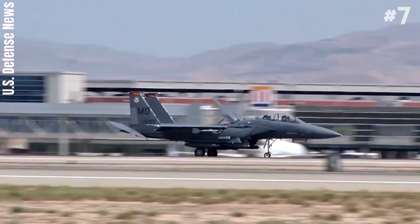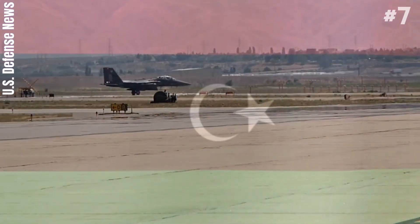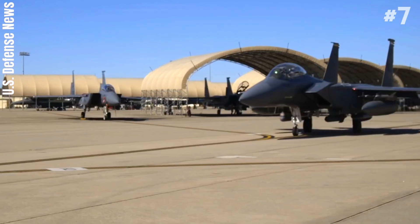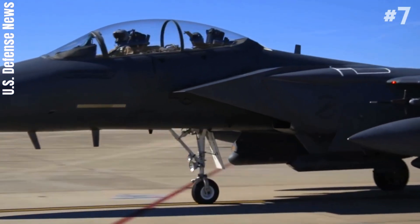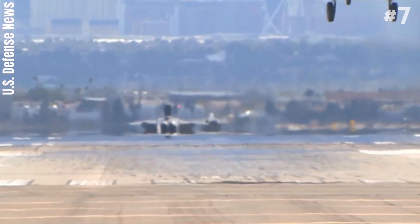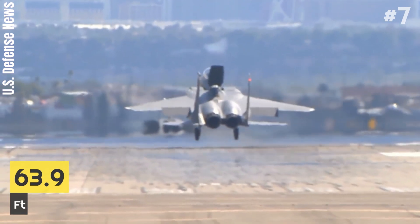The Strike Eagle has been deployed for military operations in Iraq, Afghanistan, Syria, and Libya, among others. During these operations, the strike fighter carried out deep strikes against high-value targets, combat air patrols, and provided close air support for coalition troops. It has a length of about 63.9 feet.